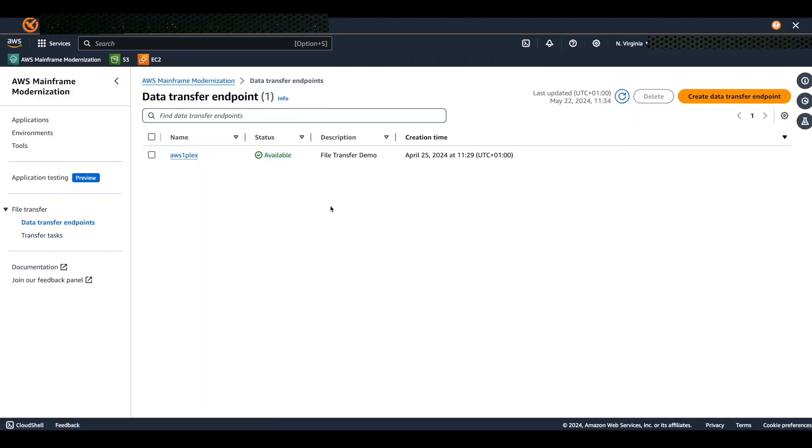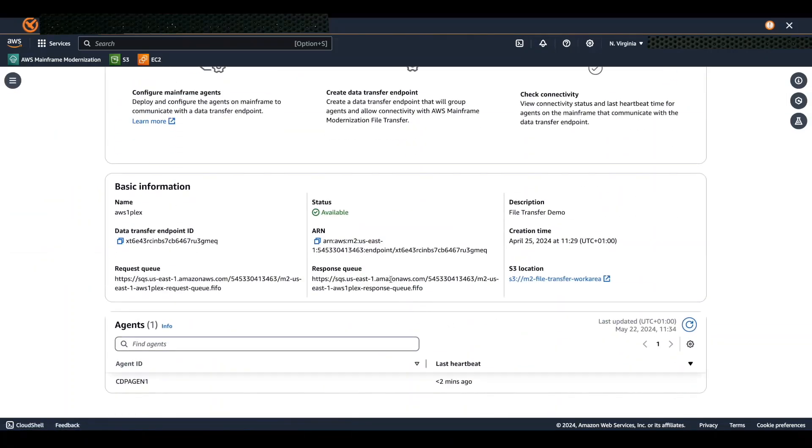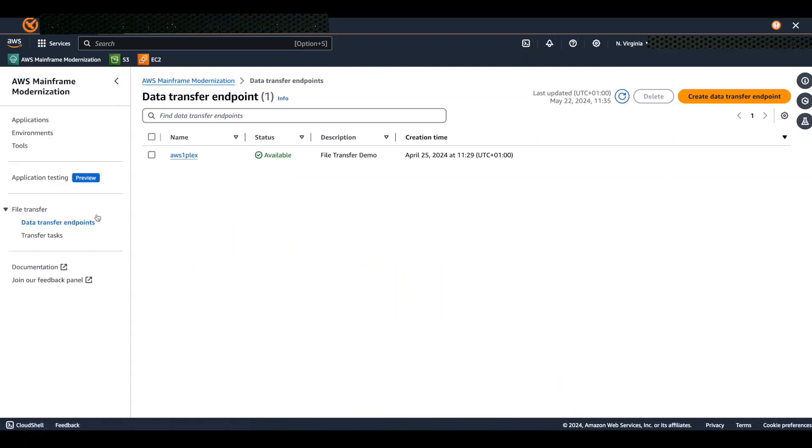On the left-hand side, you'll see the File Transfer — Data Transfer Endpoint section. Click on Data Transfer Endpoint, which lists all the pre-configured endpoints. In my case, the endpoint name is AWS OnePlex and it shows as available. To view configuration details for the AWS OnePlex endpoint, click on the endpoint name. You can verify that the mainframe agent CDP Agent 1 is connected by checking the last heartbeat time, which should be less than two minutes ago.